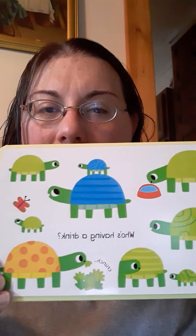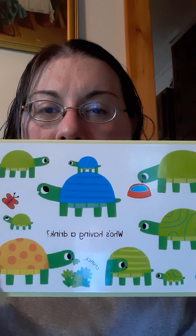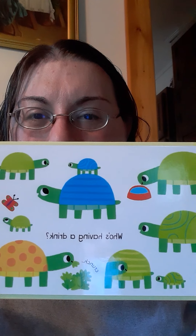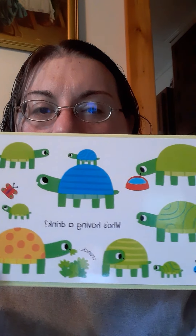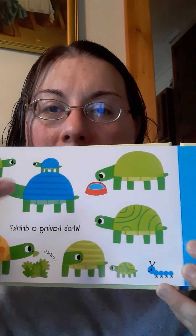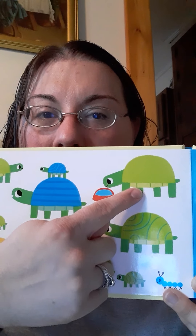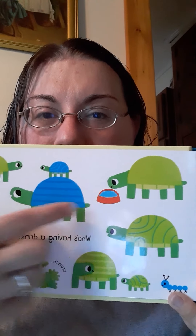What are these? Turtles. Who's having a drink? So which turtle is drinking? This one's eating some crunchy leaves. This one looks like he's looking at the little baby turtle back here. Look at this blue turtle — he's got a baby blue turtle on his back. That silly turtle. Look, this turtle is drinking some water. So this turtle is drinking.